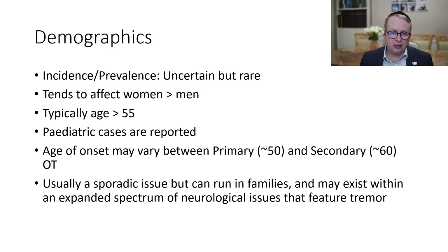In terms of the demographics, incidence and prevalence are uncertain, but it's a rare problem. It tends to affect women more than men. The typical age is around about 55 and older, although pediatric cases are reported too. The age of onset can vary between primary and secondary orthostatic tremors — the primary one tends to occur earlier, from on average around the age of 50, and secondary ones from about the age of 60.